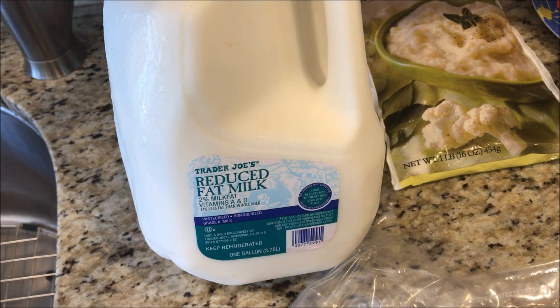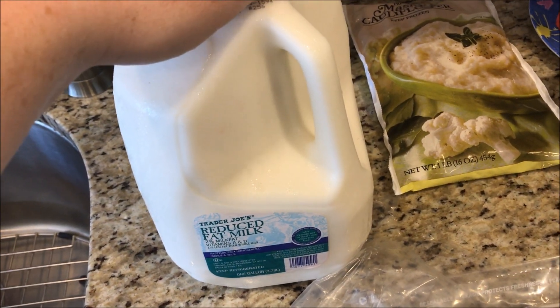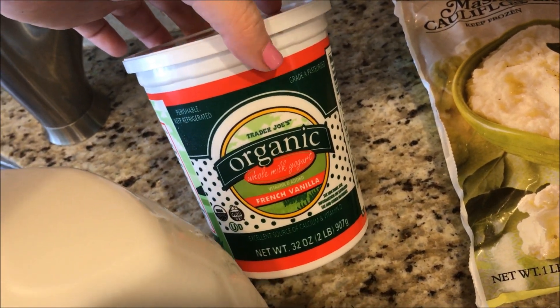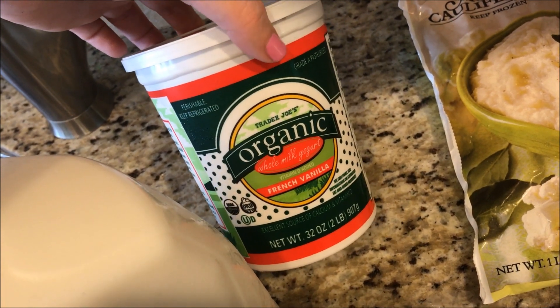This milk is for my husband and daughter — it's two percent. If you have one cup it's five SmartPoints. This yogurt is for my daughter. If you are on Weight Watchers, don't buy it because I just scanned it and one cup is eleven SmartPoints. So, whoa.